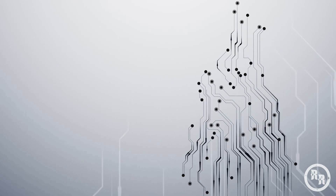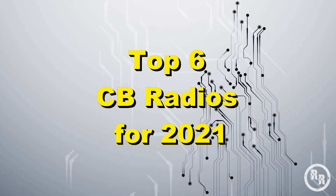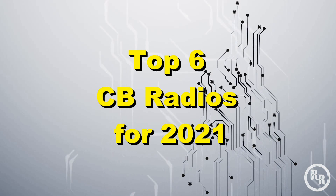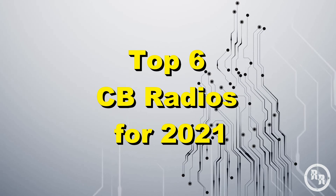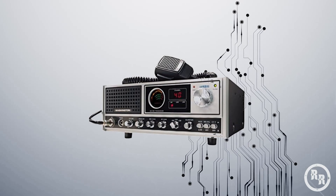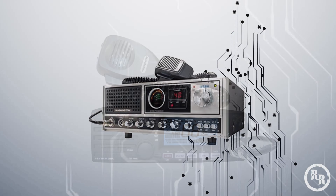Hey everyone, welcome to the channel. In this video, we're going to talk about the top 6 CB radios to buy in 2021. I will only be talking about your basic 40 channel CBs, which should be perfect for most beginners.